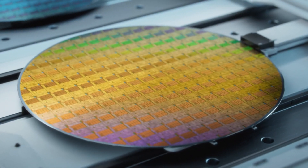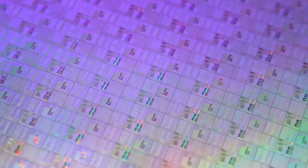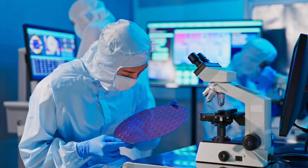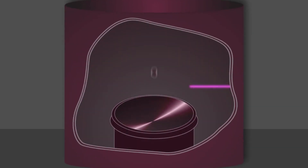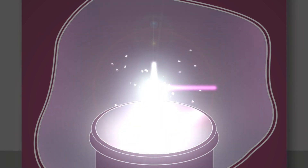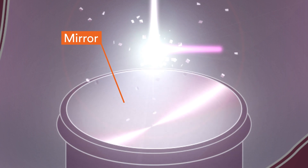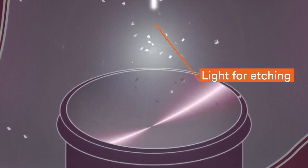Today's computer chip contains features so tightly packed together that there are only a few nanometers between each object. To make this possible, manufacturers etch fine-resolution structures onto chips in a process that involves shooting lasers at microscopic droplets of tin. However, the exploding tin droplets send charged particles flying in all directions, including toward the expensive, highly sensitive mirror used to collect the light for etching.